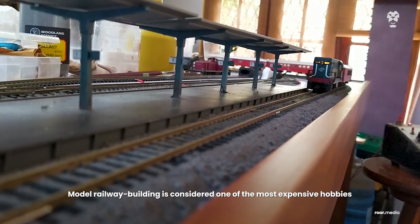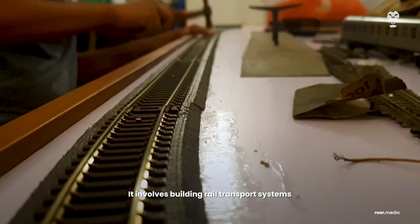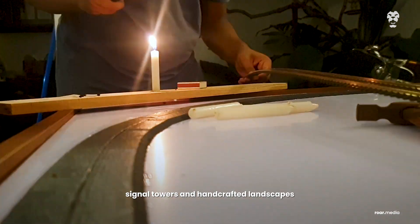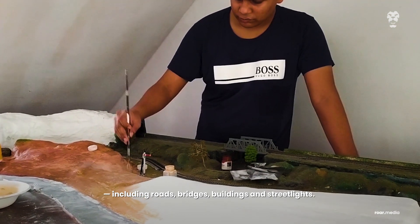Model railway building is considered one of the most expensive hobbies in the world. It involves building rail transport systems modelled at a miniature scale with working locomotives, signal towers, and handcrafted landscapes including roads, bridges, buildings, and street lights.